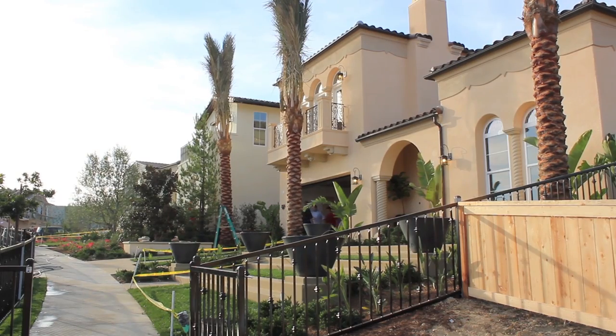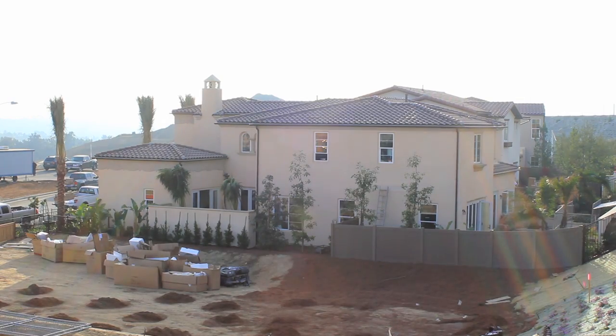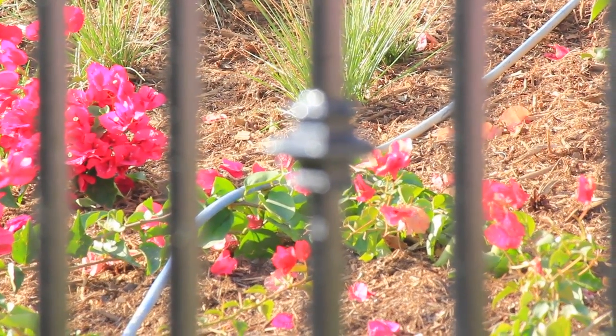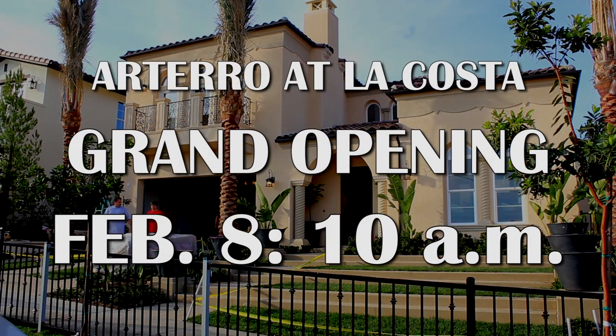We'd love to show you Artero, which is the first element of a new La Costa town square located at the intersection of La Costa and Rancho Santa Fe Road. Please join us for the unveiling of our model homes at 10 a.m. on February 8th. We're at the end of La Costa Avenue — just watch for our signs.